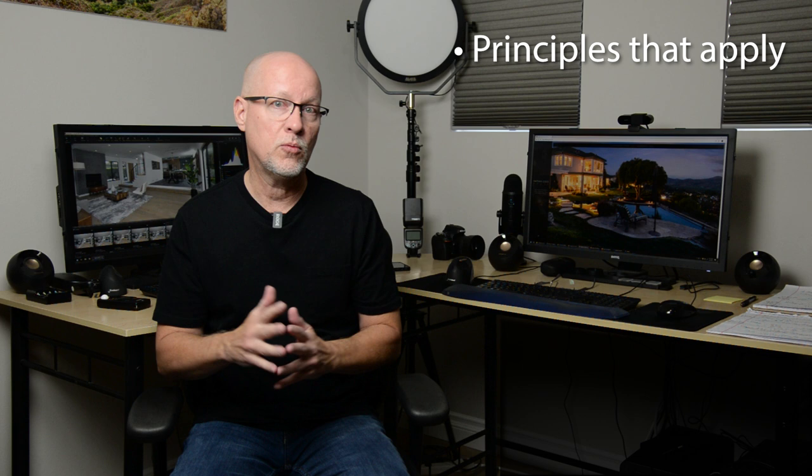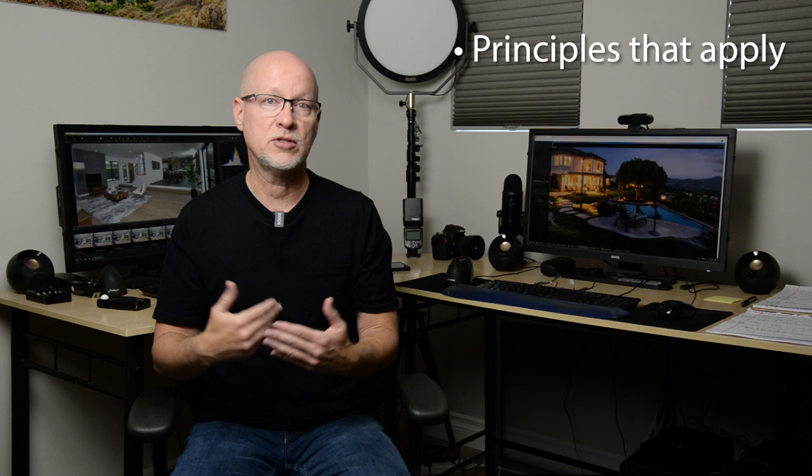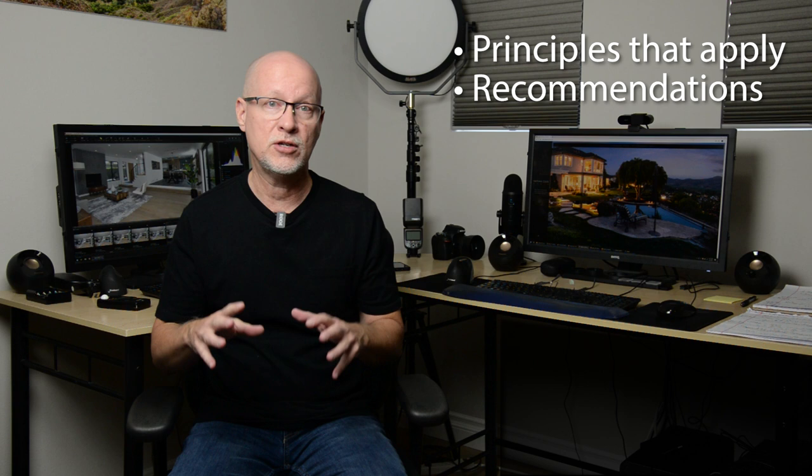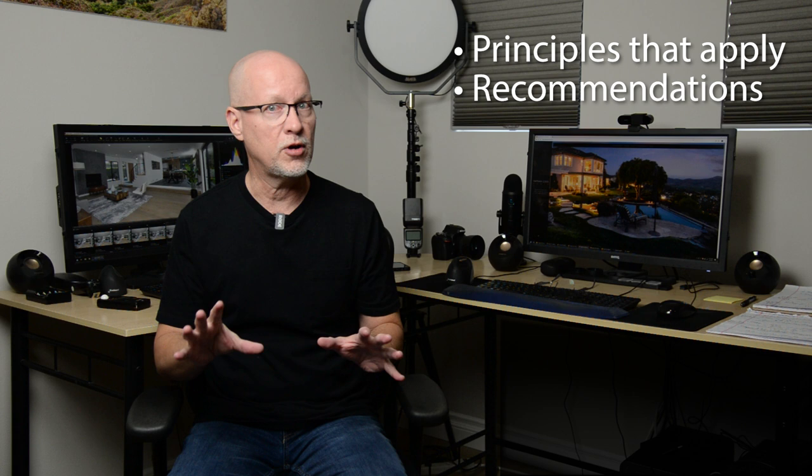I'm going to touch on those aspects first, covering things to consider as well as some timeline things you might expect later down the road. Then I'll get into the actual camera and gear recommendations. I really want to preface this with all these aspects to look at first.